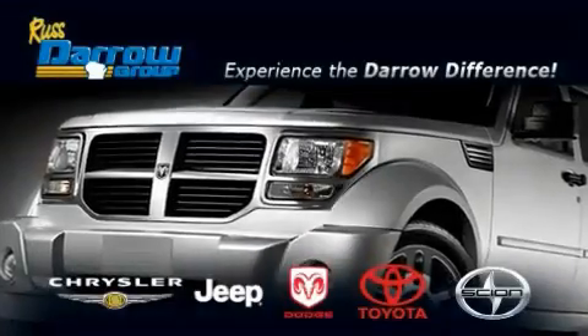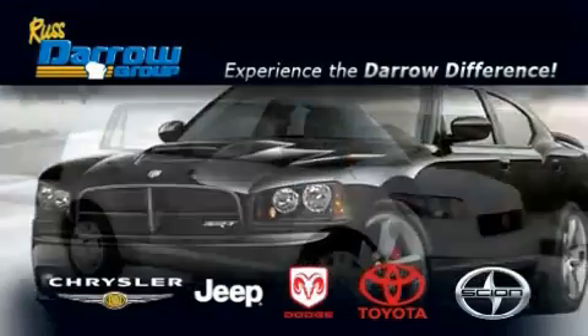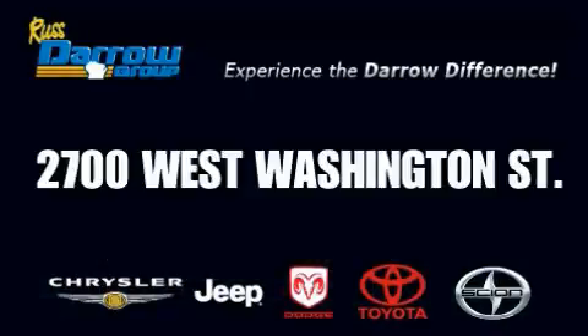Get the Dero difference today, only at Rust Aero Toyota Scion Chrysler Jeep Dodge West Bend. Rust Aero.